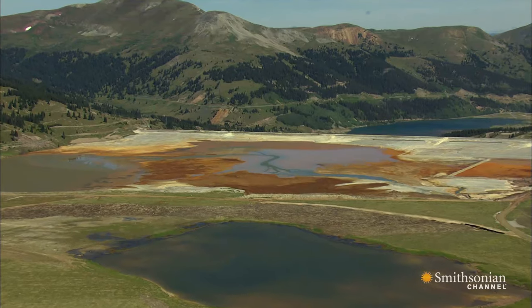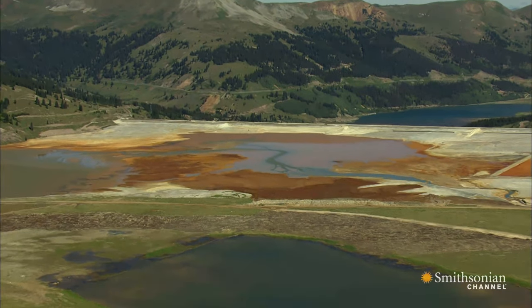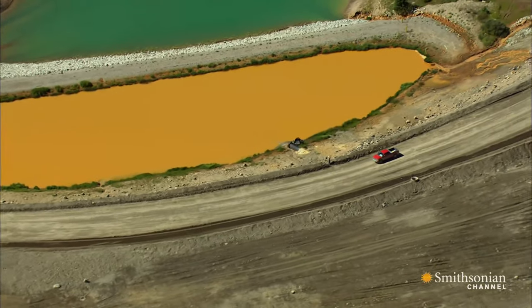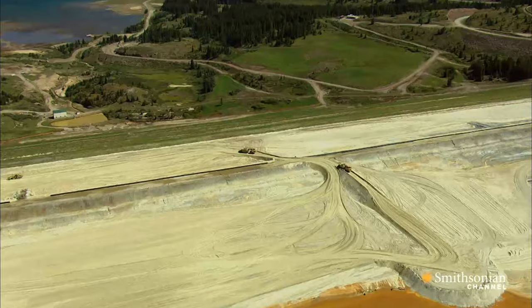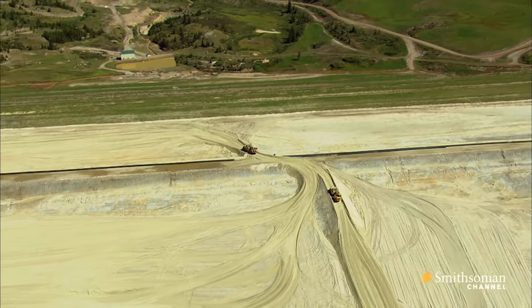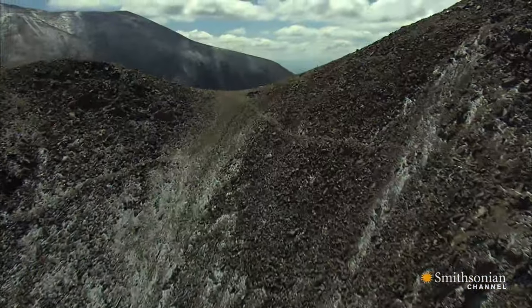But underneath these ponds, a constant stream of groundwater flows directly to Denver's water system. In order to keep this water source pure, these tailings ponds have to be carefully designed and managed so that mining chemicals don't leach into the groundwater below and pollute the watershed of the continental divide.